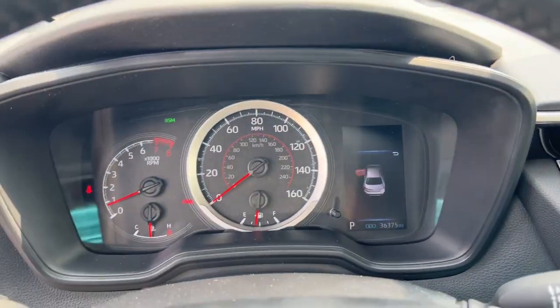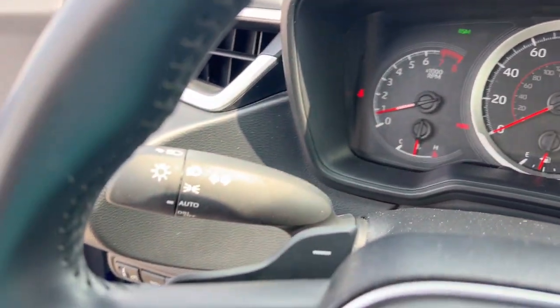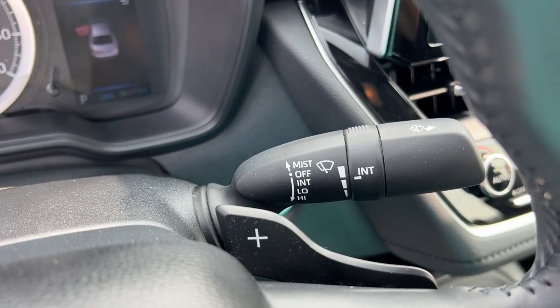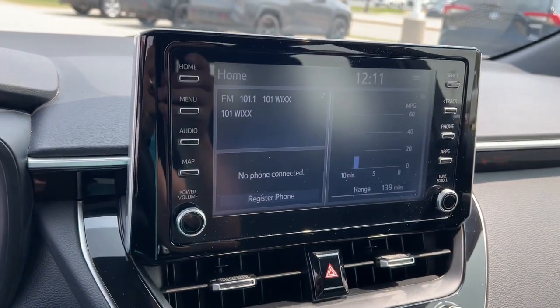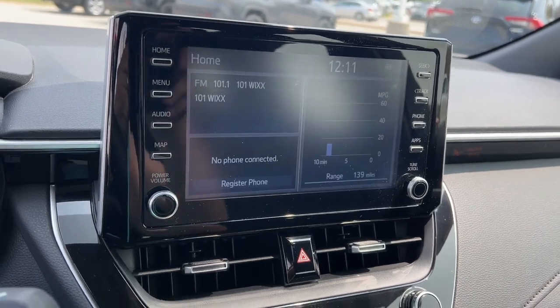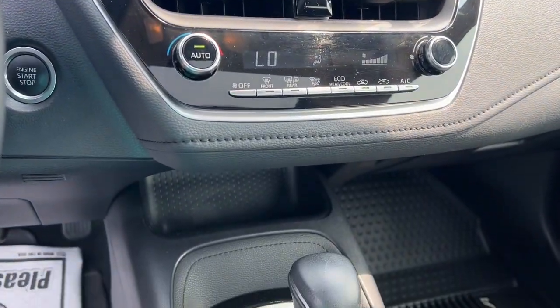The following are some of this vehicle's highlighted options: Pre-Collision System, Lane Departure Warning, Keyless Entry, Backup Camera, Lane Keeping Assist, Adaptive Cruise Control, Heated Mirrors, Satellite Radio, Aluminum Wheels, Steering Wheel Audio Controls.